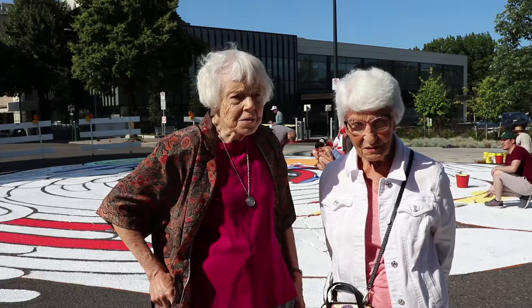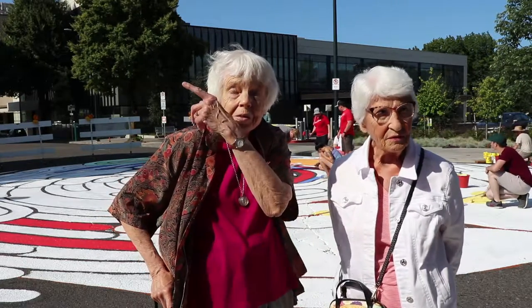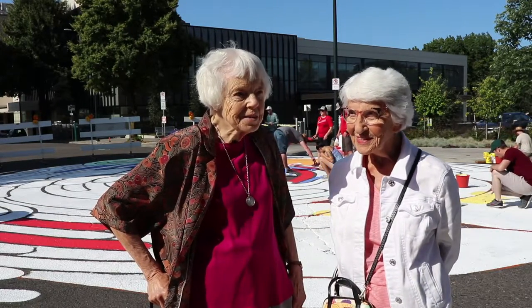You saw the painting before. Oh, yes. Very nice. And I can see it from my balcony, actually. So it's fun to watch it. I can walk out and see it from my balcony. That's right.